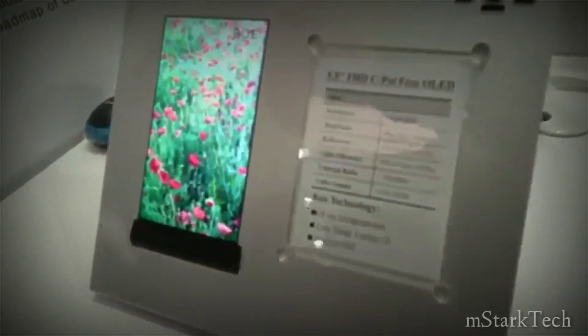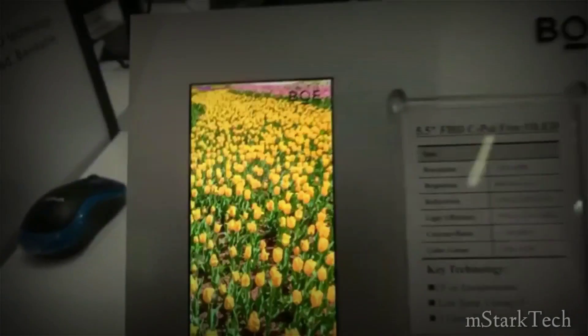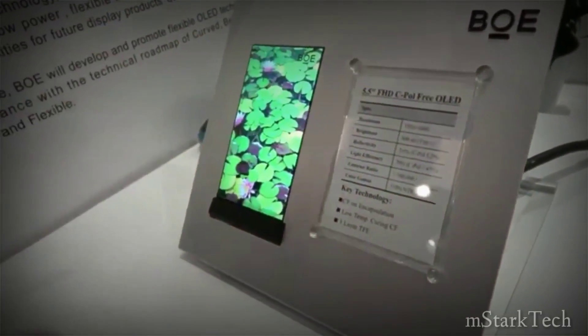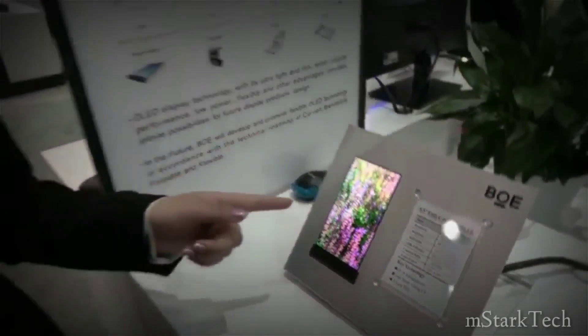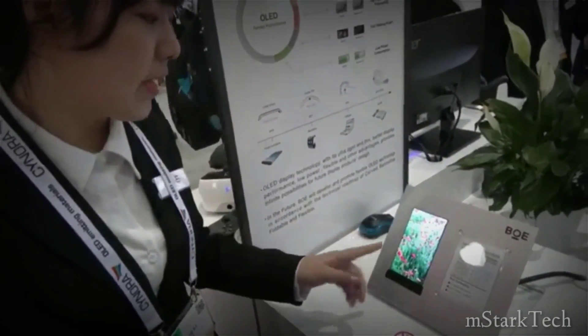It was recently reported that BOE was eyeing a deal with Apple for OLED. There's no smartphone like the iPhone when it comes to setting the pace in the mobile industry. Every major hardware push Apple makes with its iPhones is quickly followed by its rivals, even if Apple wasn't the first to introduce that particular feature. Take OLED screens, which Apple just made great again.